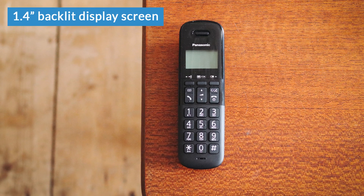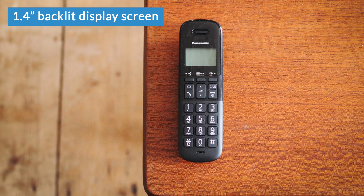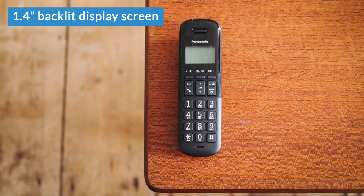It has a 1.4 inch LED display screen with amber backlight. Now, being completely honest, that's not particularly large for a cordless phone screen, but as I said, you aren't really dealing with a lot of complicated menus here — it's pretty much just one line of text on the screen at a time. And for that, the screen size is plenty big enough; text is a good size to read and the backlight helps with readability as well.